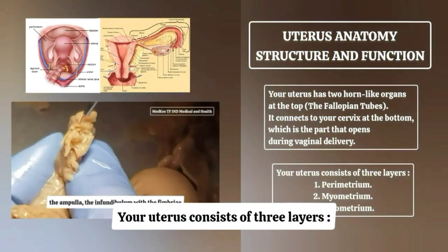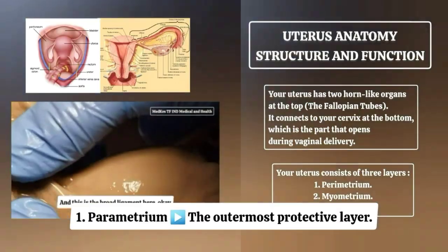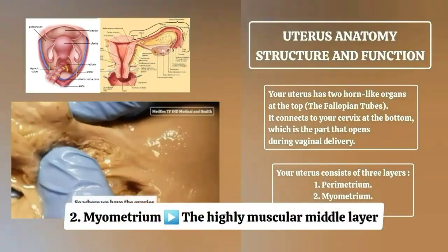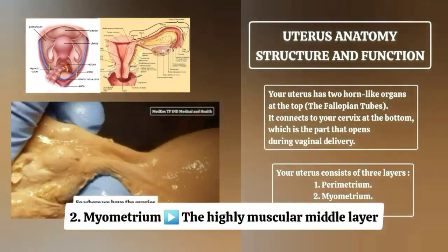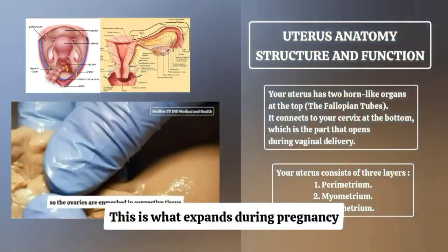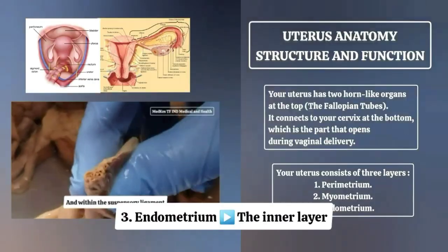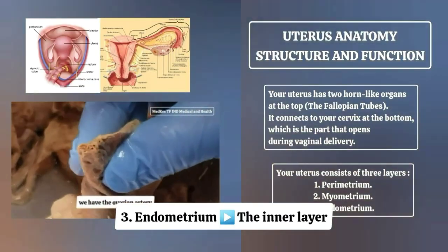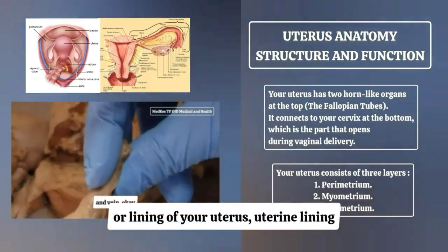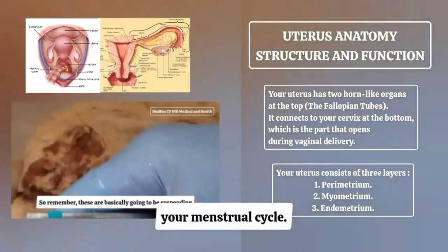Your uterus consists of three layers. First, the parametrium — the outermost protective layer. Second, the myometrium — the highly muscular middle layer, which expands during pregnancy and contracts to push your baby out. Third, the endometrium — the inner layer or lining of your uterus, also called the uterine lining, which is shed during your menstrual cycle.